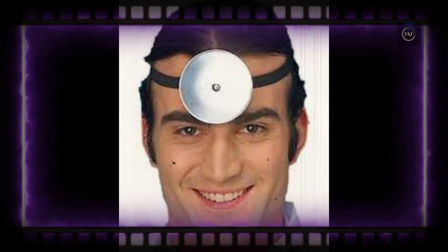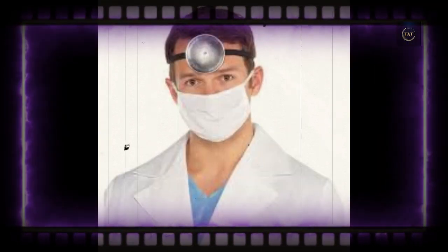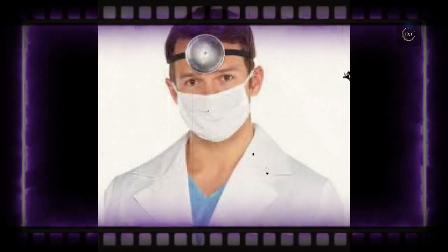Because they were worn frequently, they became an easy way to provide a stereotypical depiction of a physician — although wearing one in the center of the forehead, as opposed to over one eye, is not really accurate.